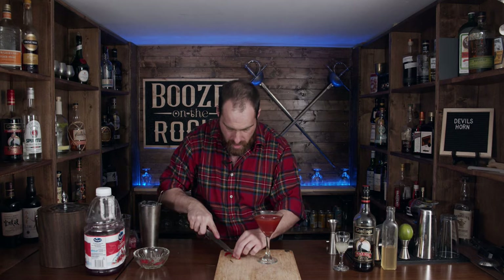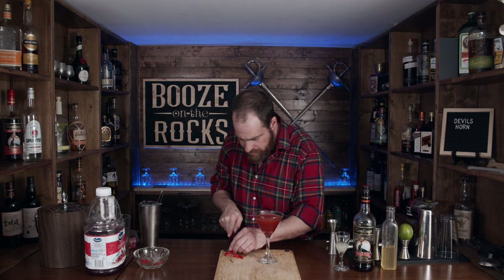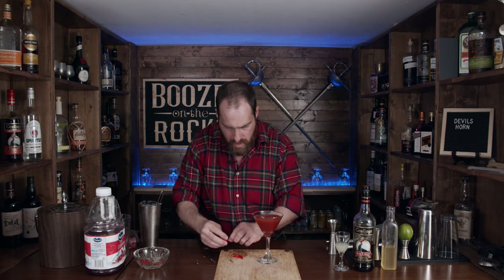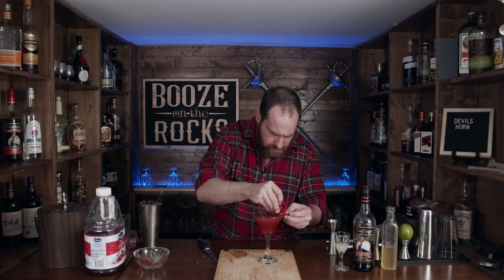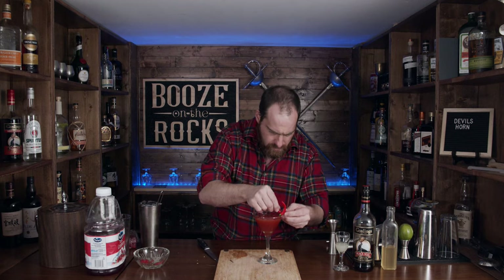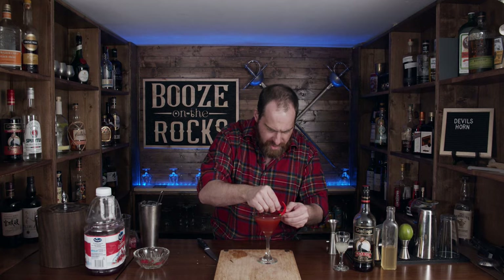We're not done — we need to garnish this, and the garnish is important because it gives us the look. You want to take two chilies that are bent, trim the stems slightly so they're not sticking out, and arrange them with a small cut in two different spots so that you can create the shape of devil's horns.